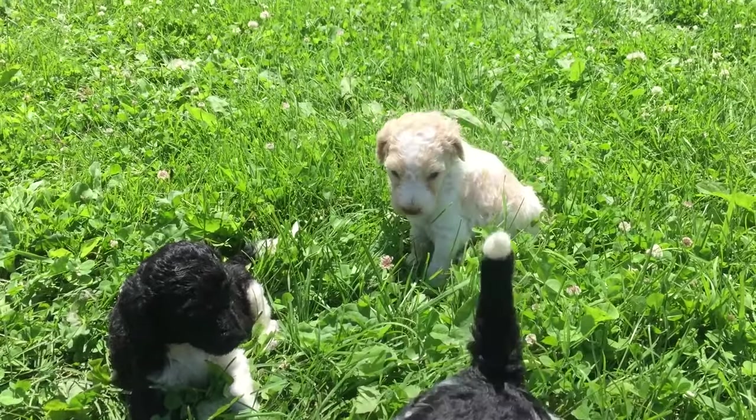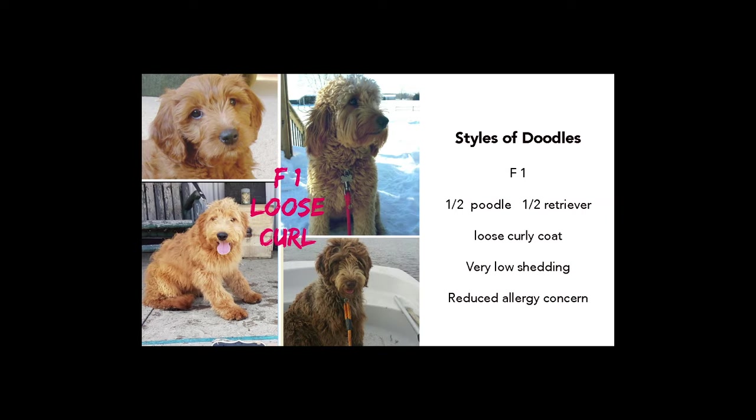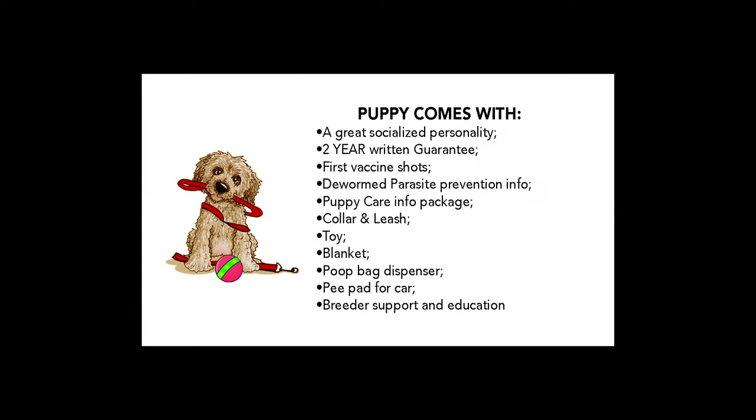It's important to decide what kind of coat style you want. F1B is best for people with allergies, and an F1 coat is a little bit looser. Neither one really sheds too much. This is a list of all the things that come with your puppy.